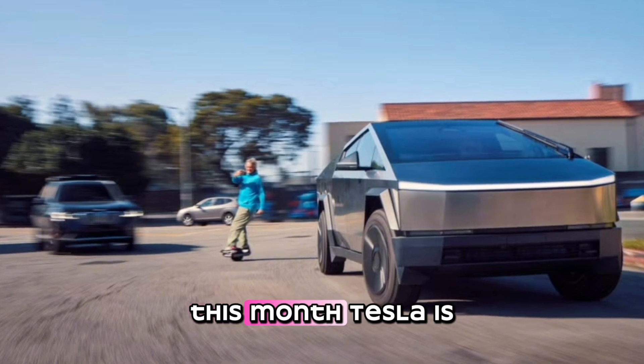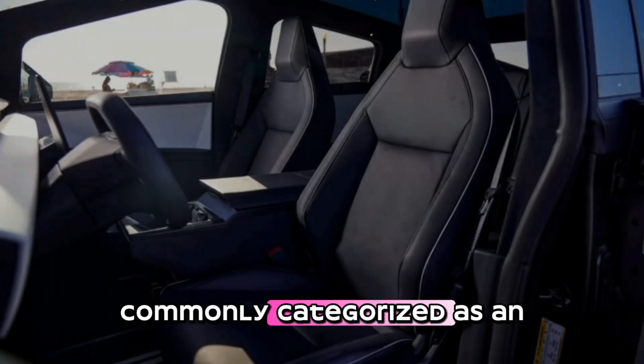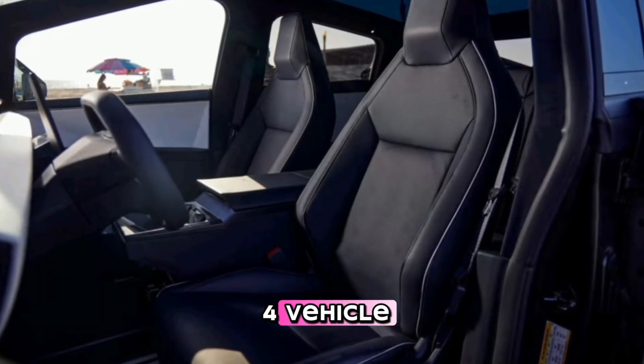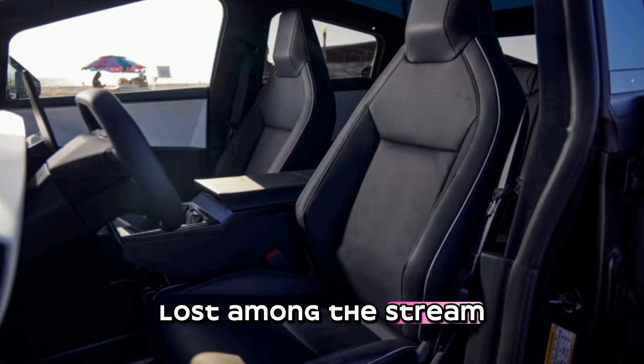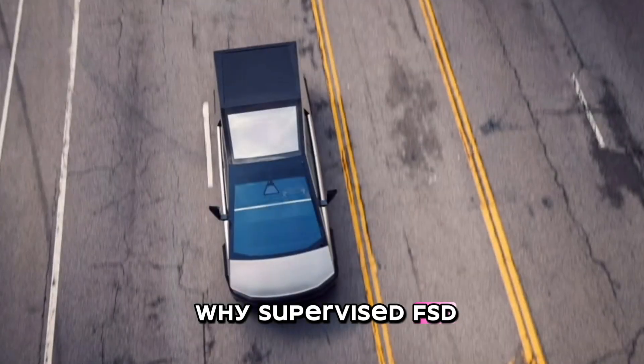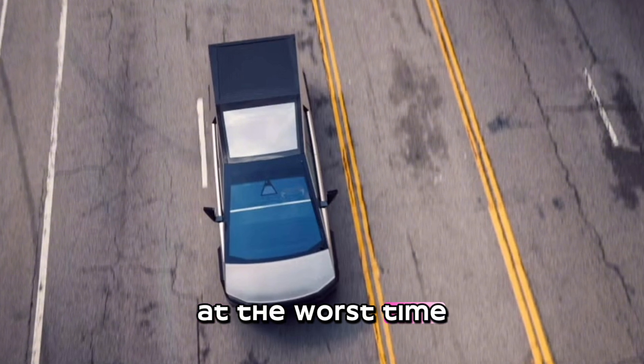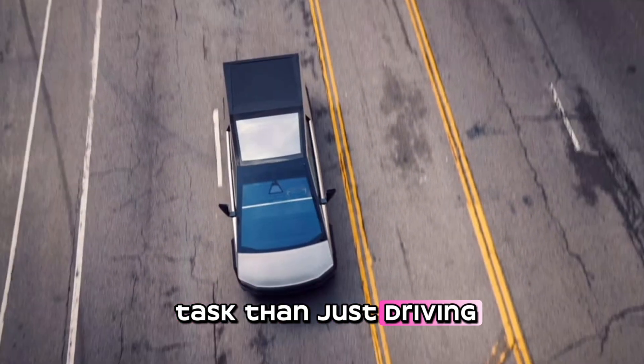This month, Tesla is expected to unveil a robo-taxi, commonly categorized as an SAE Level 4 vehicle. Lost among the stream of endless updates is a compelling case why supervised FSD, with its warnings that the system can do the wrong thing at the worst time, is a less strenuous task than just driving the car yourself.